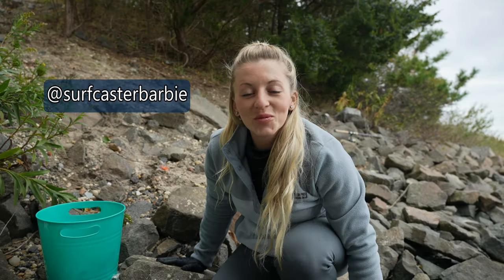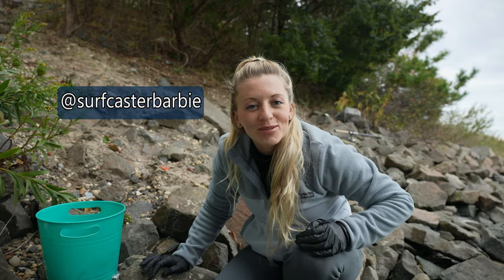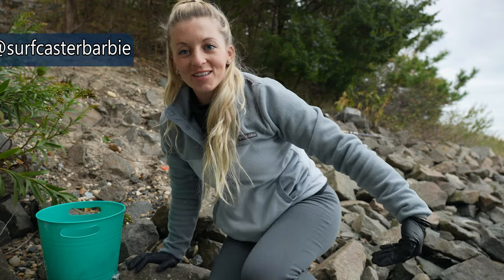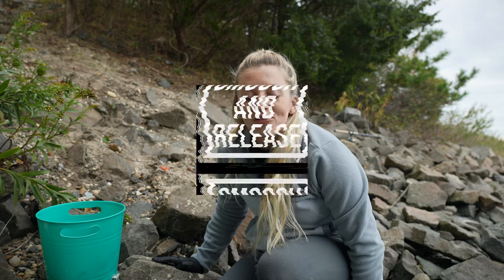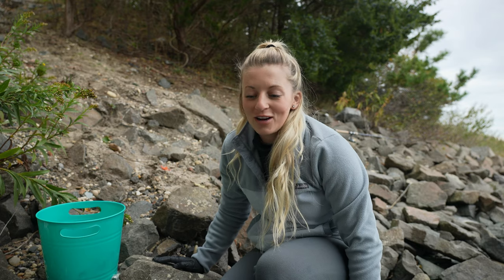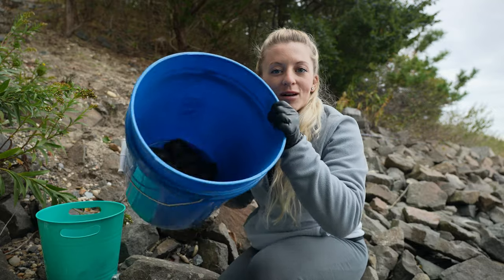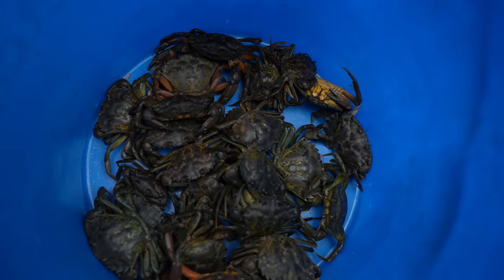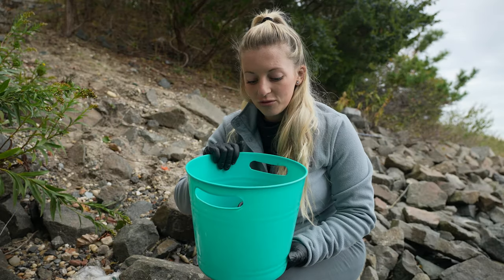Alright, what's up guys, welcome to another episode of Get Real Bass Fishing. Today is a special episode because it's just me, and I actually forgot my waders. I was going to try and go on the beach for some bass, but this turned into a blackfishing trip. I went to the tackle shop and picked up two dozen green crabs. I have this little bucket that I use once I cut the crabs up.